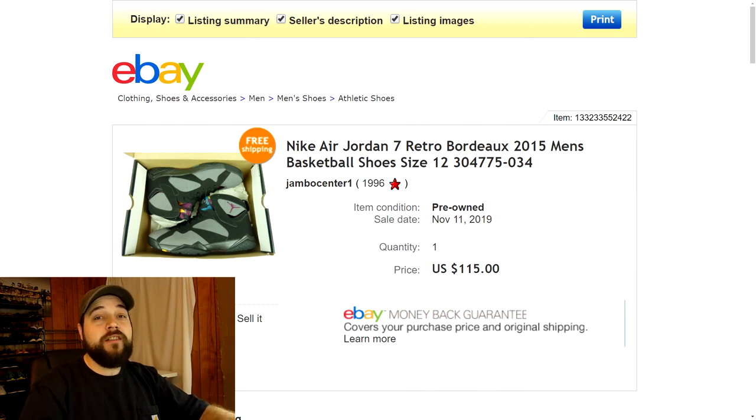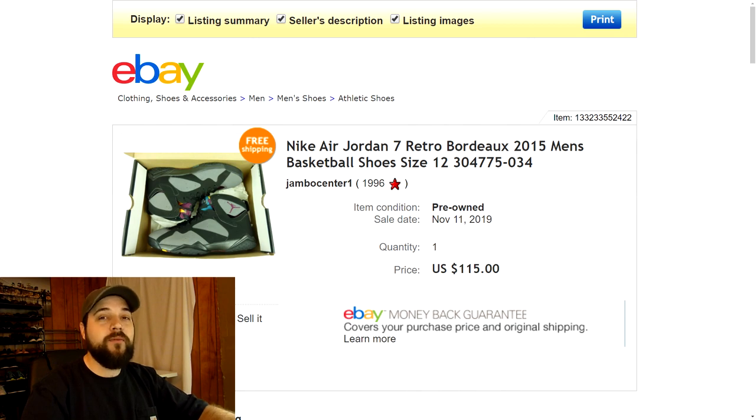Next up are these Nike Air Jordan 7 Retros. These shoes were in very good condition — they still had the original box with them. I forget exactly what I had them listed for, I think around $130, but I went ahead and took a best offer of $115 with free shipping. Made some pretty good profit on those as well.